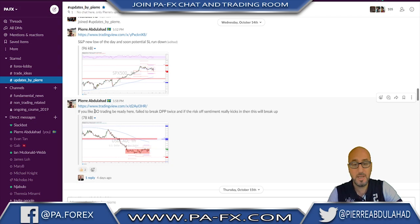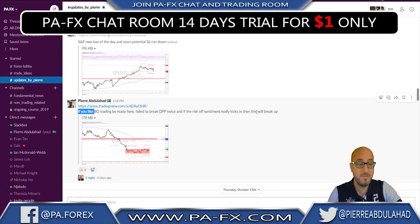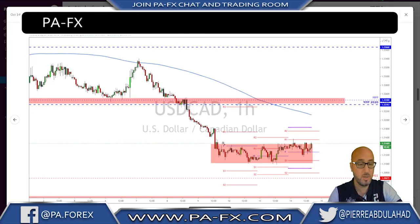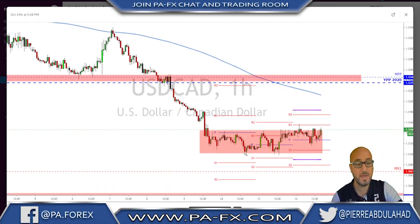I told my traders: if you like breakout trading, be ready here — it's failed to break the daily pivot twice. If the risk sentiment really kicks in, then this will break up. What I meant was that USD/CAD reached this area, started making a range, failed to break lower, and the day after we saw USD/CAD holding higher lows.